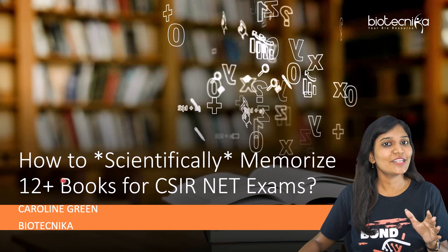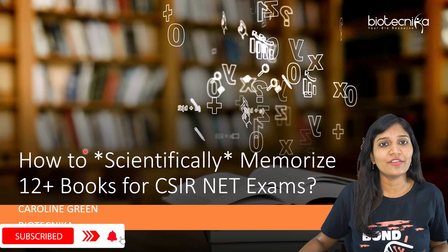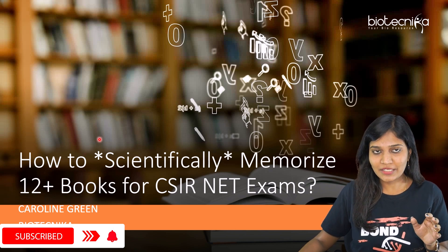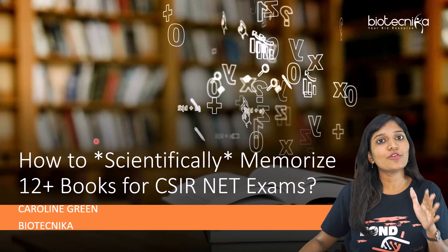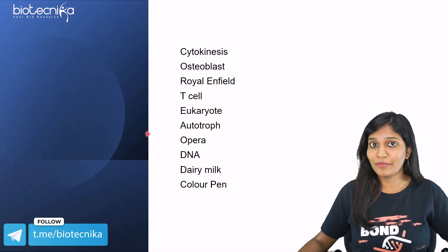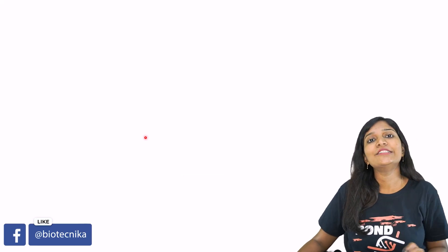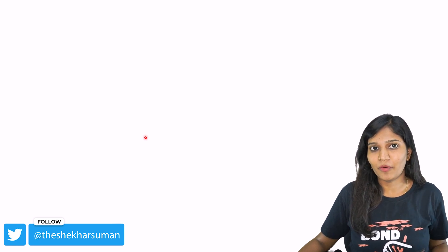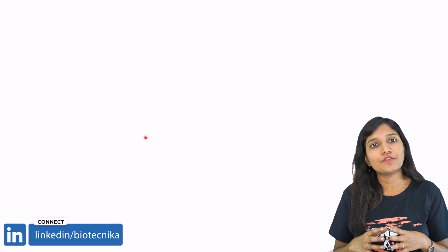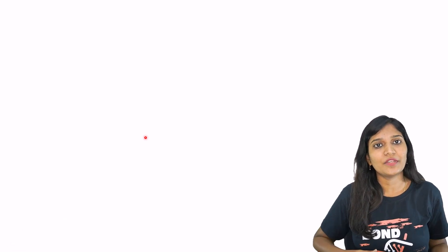A quick task or exercise for all of you watching this video — let's do it together. I'm going to show you 10 list of items and you have to memorize all 10 items. You can pause the video for one minute, but not more than one minute. Now I want all of you to recall what are the 10 items you have seen — tell it verbally or write it on paper. Almost 50 to 80 percent of the items you might have remembered, but very few would have reached 100 percent.